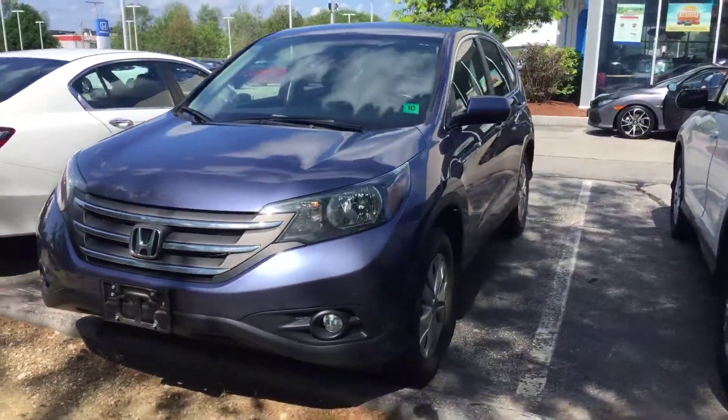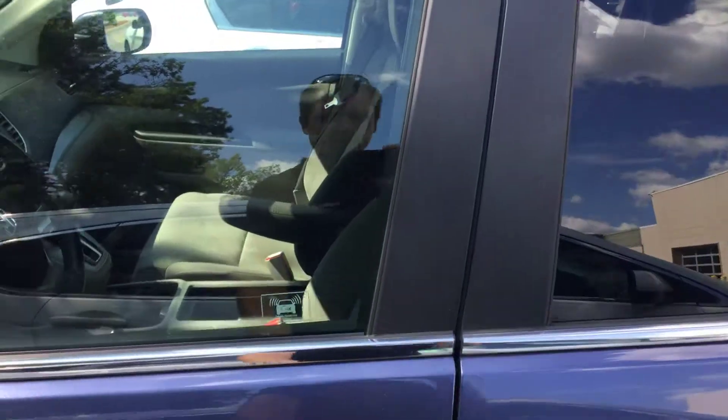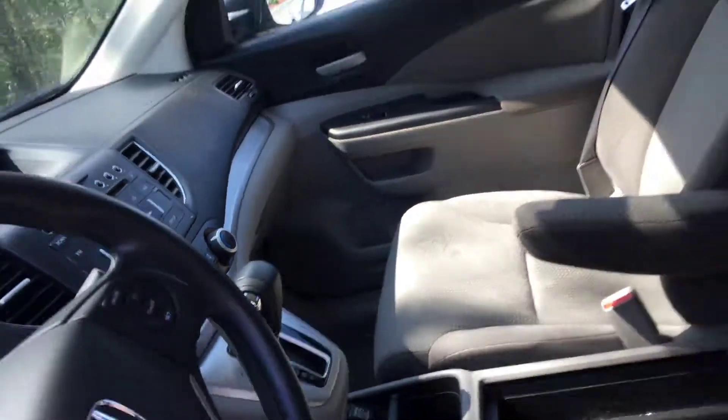The condition is as good as you can find one. You can see that it has no scratches, no dinks, no dents. It's clean inside and out, all the floor mats, everything is there, everything is working.